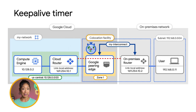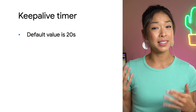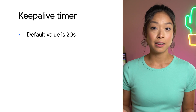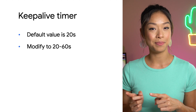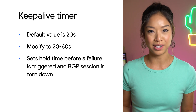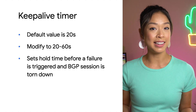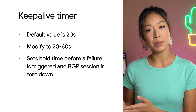Now let's talk about the Keep Alive timer. The Cloud Router and your on-premises router maintain communication by using timer settings. The Keep Alive timer is the interval between periodic BGP heartbeat messages exchanged between a Cloud Router and the on-premises router, and indicates whether a router is reachable to its BGP peer. You can now modify the Keep Alive timer on Cloud Router. Previously, it was static with a default value of 20 seconds, but now you can change it to a value between 20 and 60 seconds. This way, you can set a higher value on the Google Cloud side in case you have a longer hold timer before a failure is triggered. Once the hold timer is hit, the BGP session is torn down. We recommend setting the Keep Alive timers to the same value on your on-premises router and the Cloud Router.